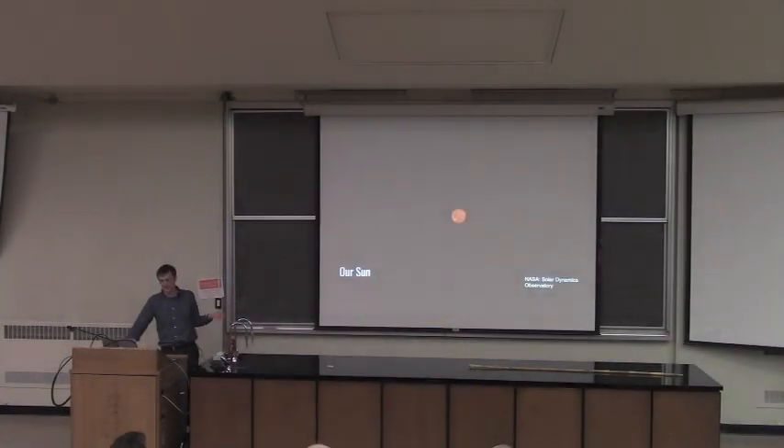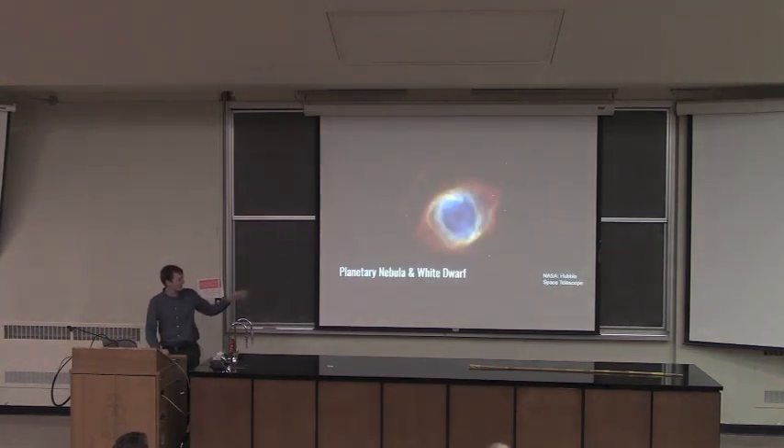If we take a star like our sun — which conveniently weighs exactly as much as the sun weighs — when it burns through all its hydrogen as stars do, it takes a really, really long time. A star like our sun is around for about tens of billions of years, which is good, because it allows us to evolve on Earth and everything.